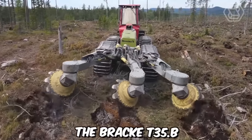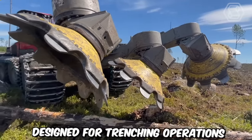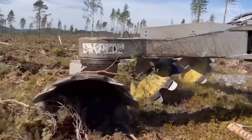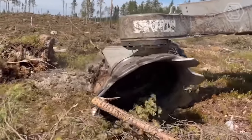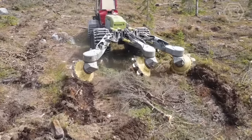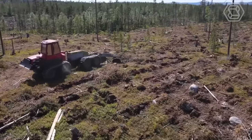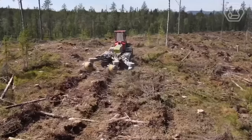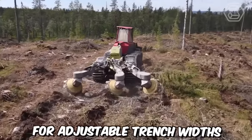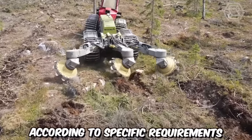The BRAC T35.B 3-Row Trencher is a powerful and efficient machine designed for trenching operations in forestry and land clearing applications. With its robust construction and advanced features, it provides a reliable solution for creating trenches in various soil conditions. This trencher is equipped with three rows of cutting discs that effectively cut through soil and vegetation, creating precise and consistent trenches. The machine's design allows for adjustable trench widths, enabling operators to customize trench size.